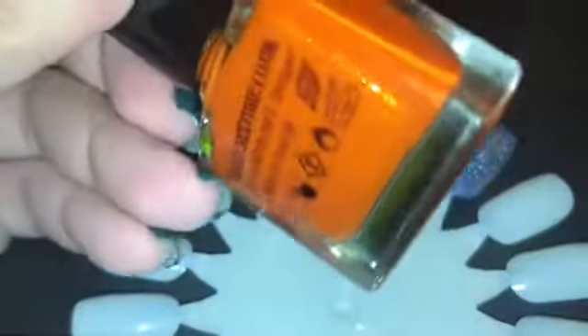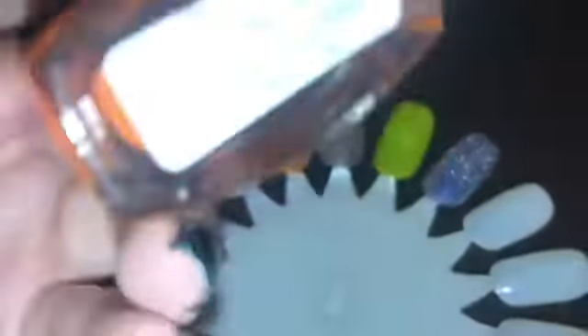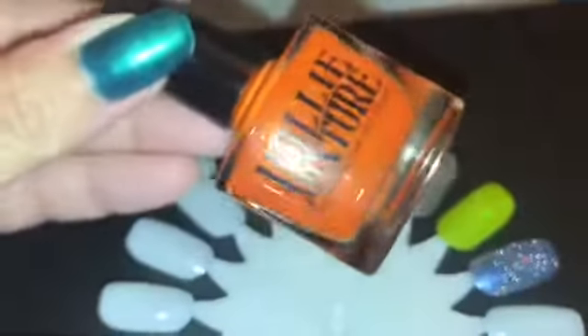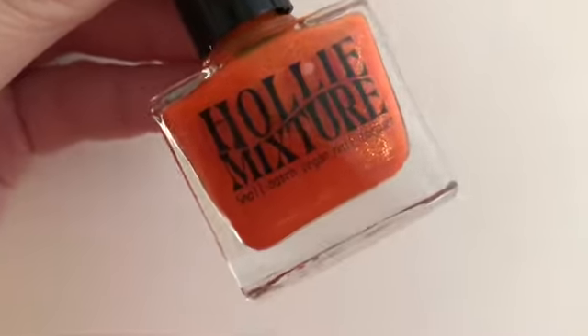This first one is from Holly's Mixture, and this is my first time using this polish. This is called Rude and Not Ginger — it's such a beautiful polish and I love it.